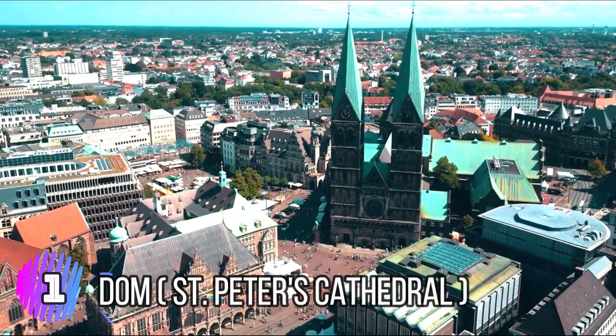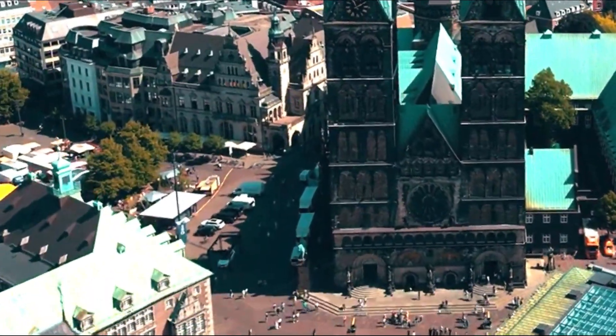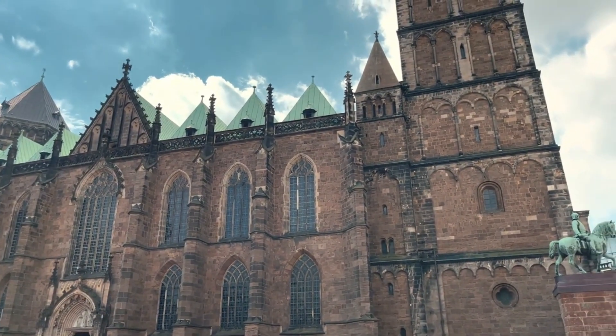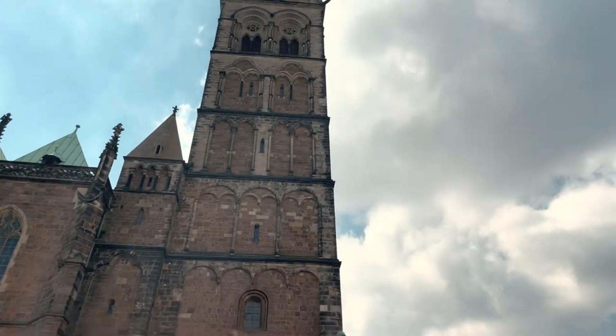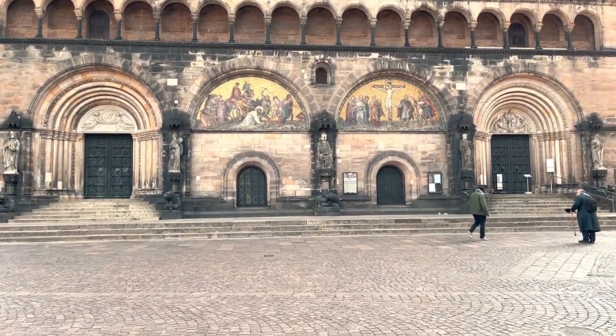Number 1: Dom, St. Peter's Cathedral. St. Peter's Cathedral, locally known as Dom, is one of the most important tourist attractions in the city of Bremen. Its origins date back to the 13th century, making it one of the oldest buildings in the city, and it was designated a UNESCO World Heritage Site in 2004.